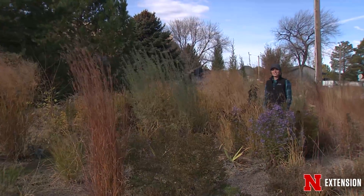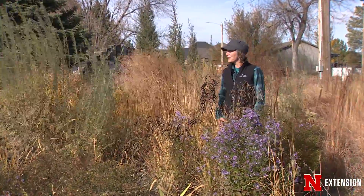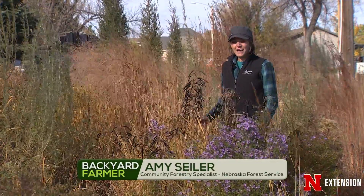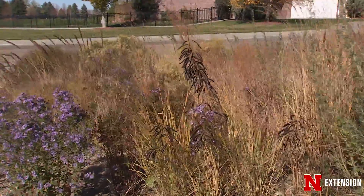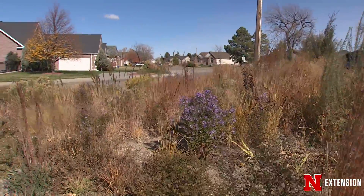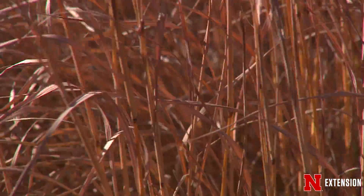We are out here in beautiful western Nebraska on a brisk fall day enjoying the final colors of the landscape. We're right at the base of the Scotts Bluff National Monument and we are in a great plants demonstration garden. What we have here today are just the beautiful final colors of fall. Today we're going to talk about some of the textures and colors to wrap up the season and take us into fall.